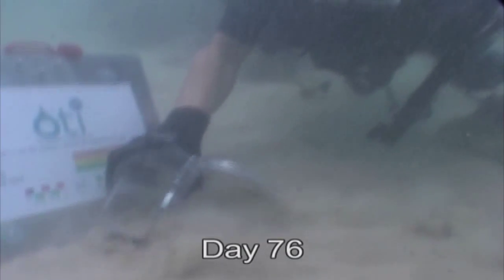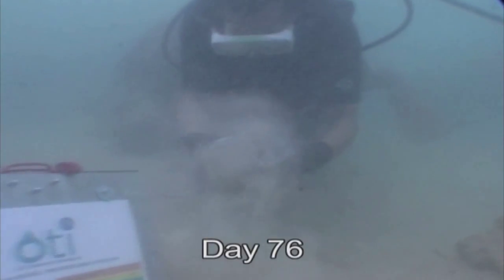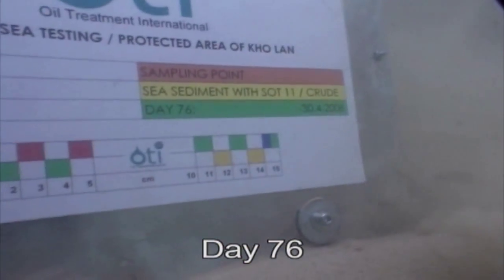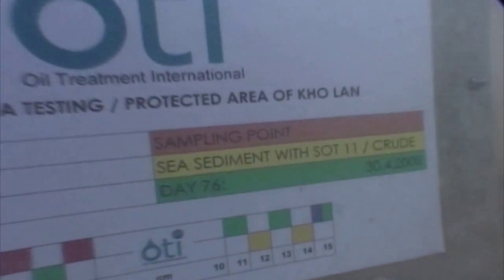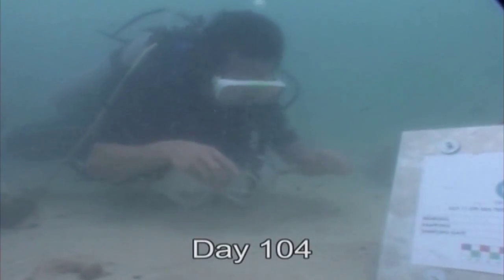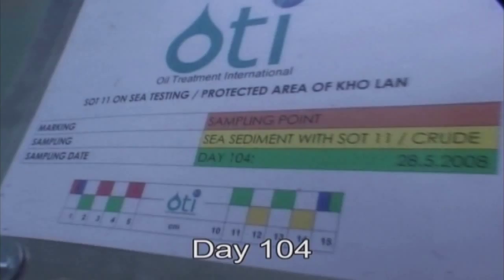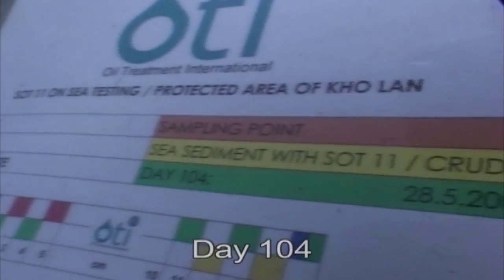The duration of the oil metabolizing process depends on the prevailing climate and the present flora and fauna. Within a time span of 1 to 4 months, the oil will be broken down. In 7-day intervals, as requested by the authorities, and over an entire period of 104 days, regular samples are taken to verify the bioremediation process.